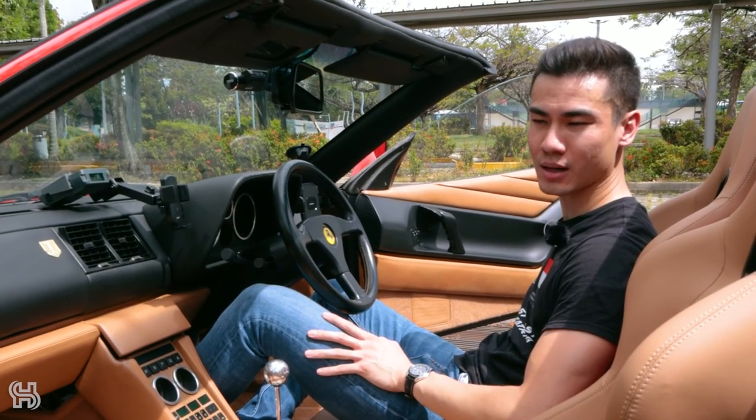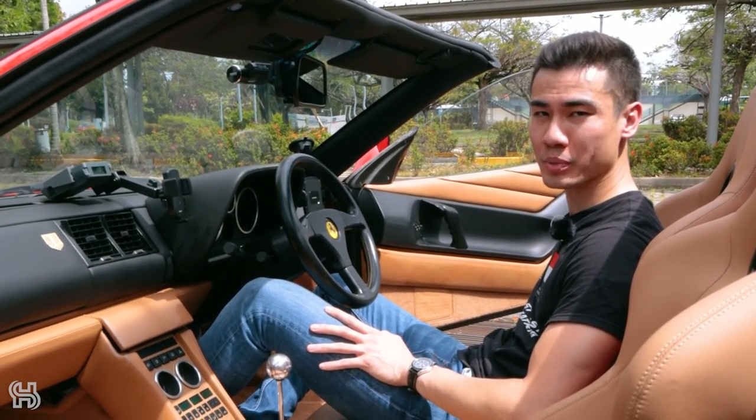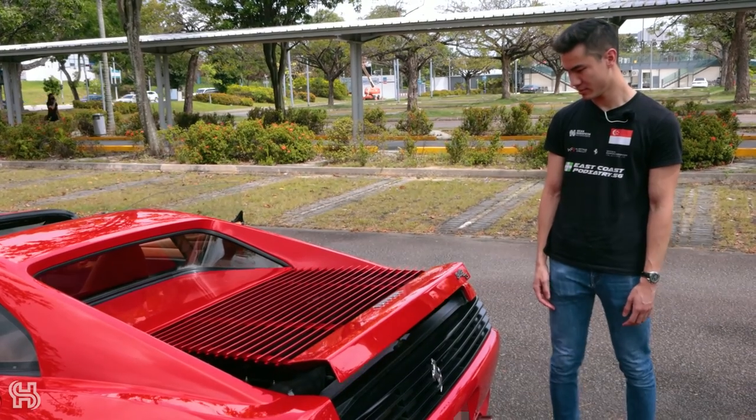One unique thing about this car is the engine cover — when you pop it, it actually opens up automatically, so you don't need to lift it.